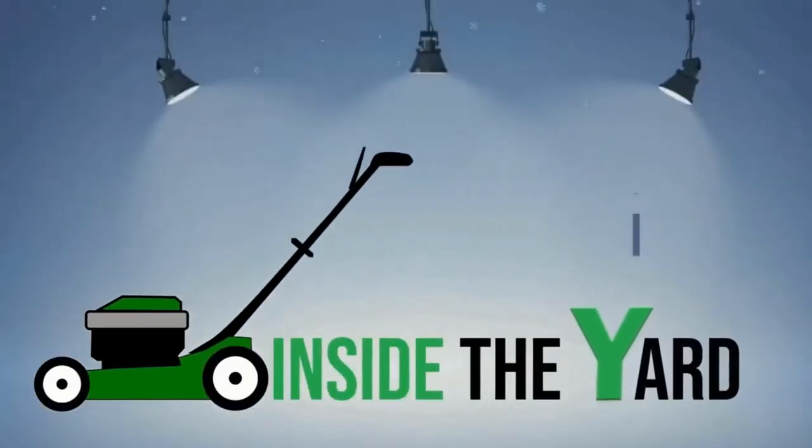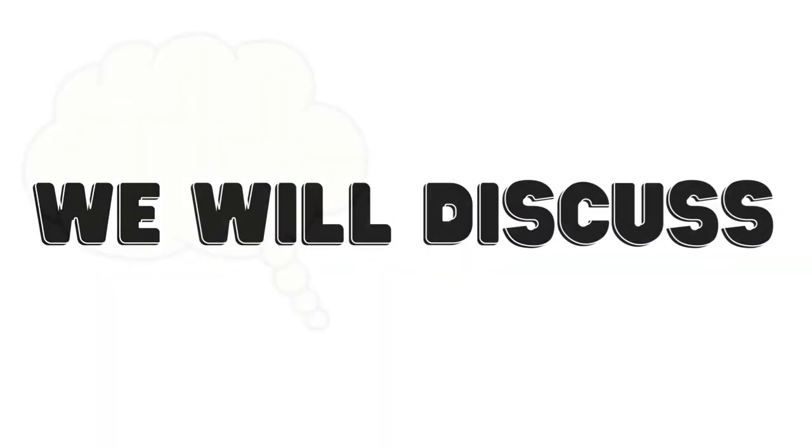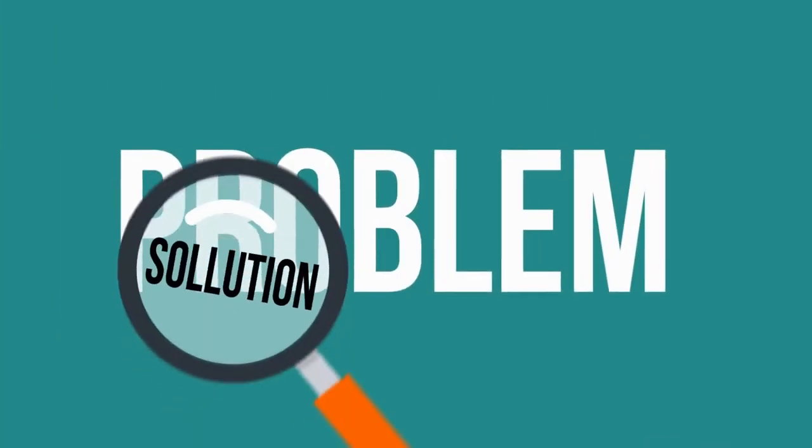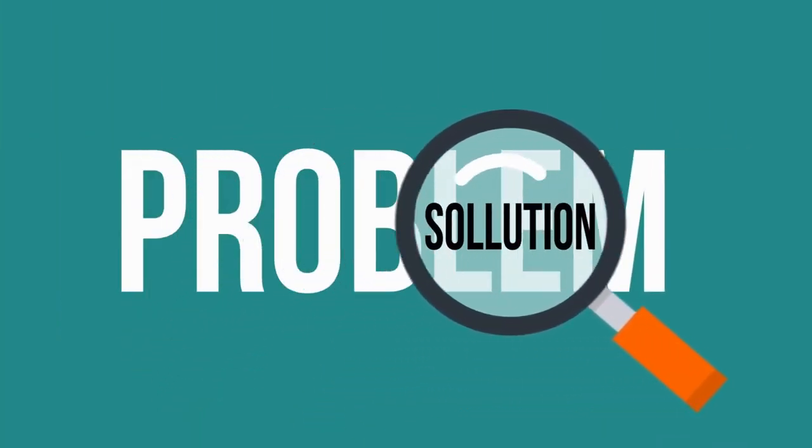Welcome to Inside the Yard. In this video, we will discuss Kawasaki liquid-cooled engine problems that are common and possible solutions simply. Let's jump in.